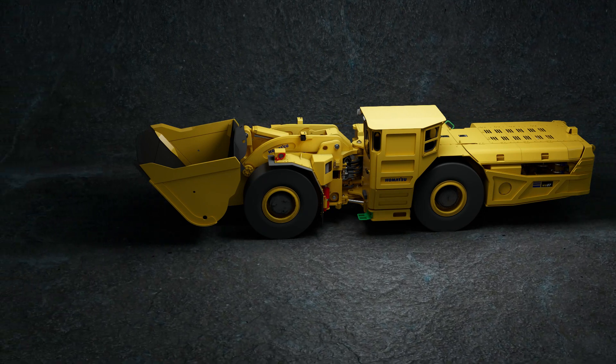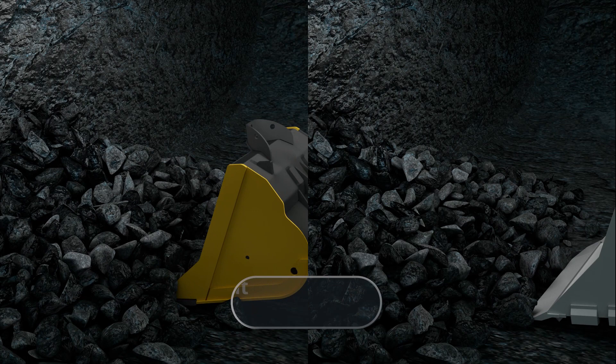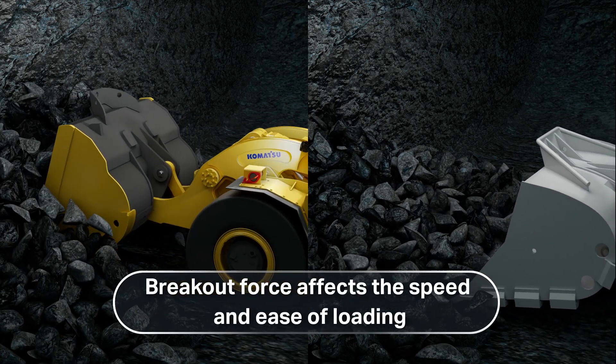LHDs are essential machines in your underground hard rock fleet. But what makes one more productive than another? Breakout force and tramming speed are two critical capabilities that can impact productivity.